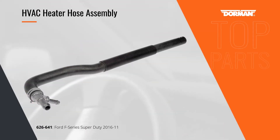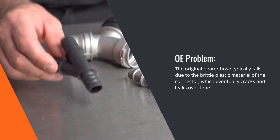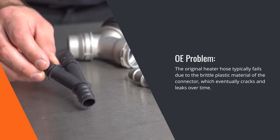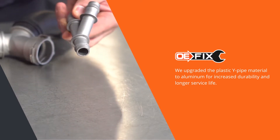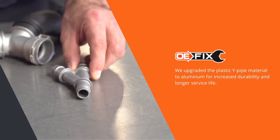The coolant connectors on many late-model vehicles, like those for the Ford Super Duty pickups shown here, are made from plastic. In time, these will eventually crack from exposure to under-hood temperature extremes, leading to a coolant leak. The dealer's only solution is to replace it with another plastic Y connector, but Dorman's OE-Fix solution uses a durable aluminum connector for a more permanent repair.